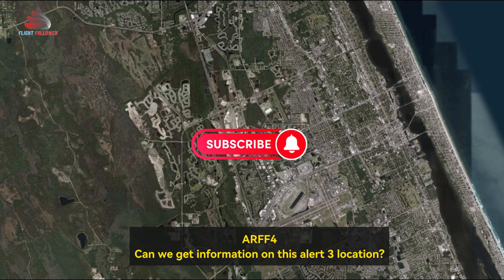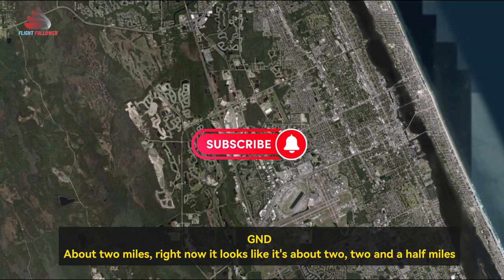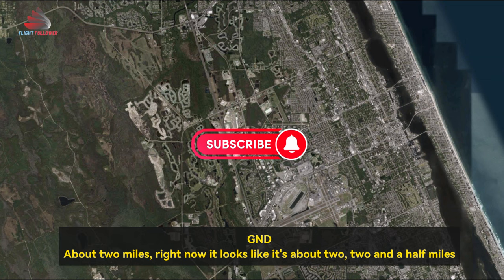If we get information on this alert — alert 3 location: about 2 miles out, it looks like about 2.5 miles north of the airport. Seminole, status and fuel unknown.